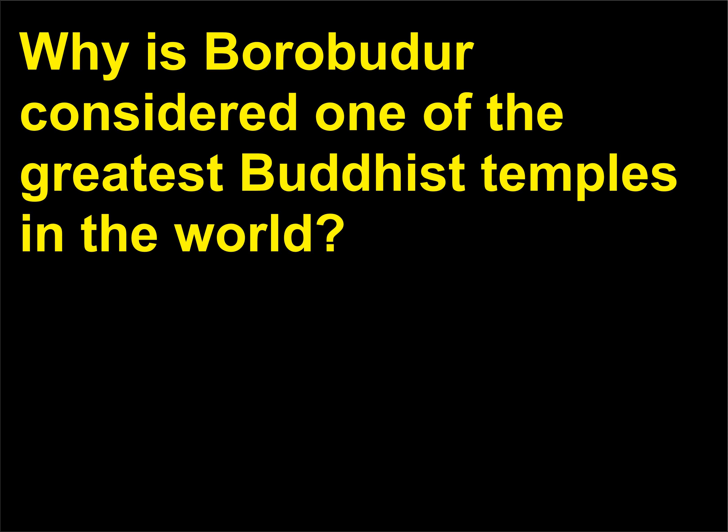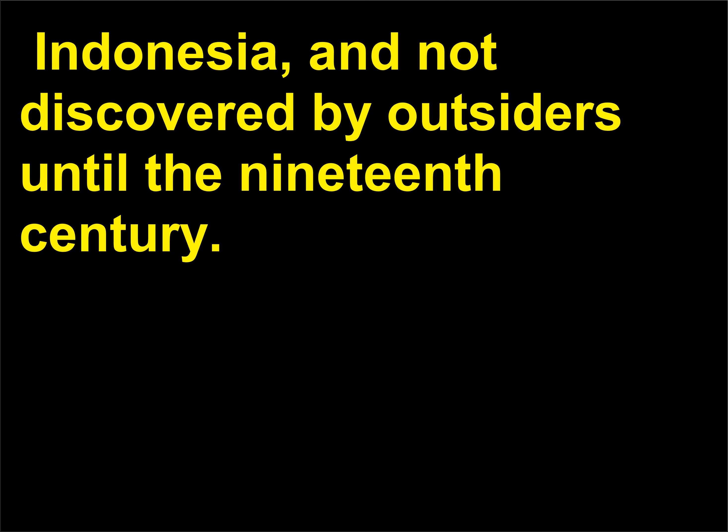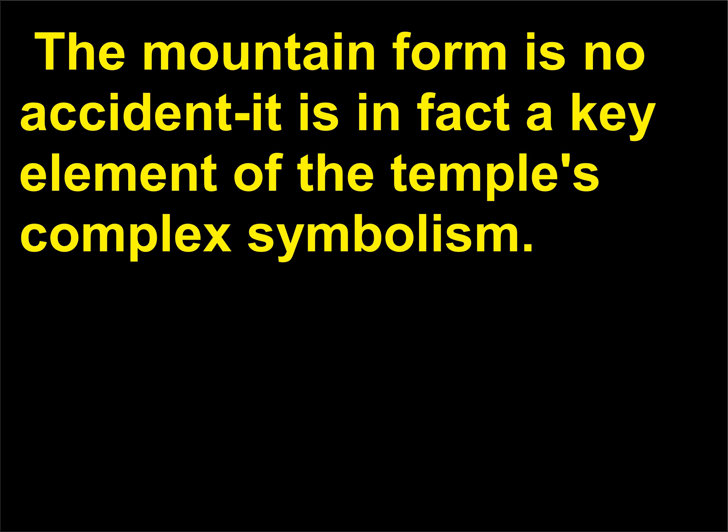Why is Borobudur considered one of the greatest Buddhist temples in the world? The mountain-like Borobudur is an enormous Buddhist temple built in the 9th century in Java, Indonesia, and not discovered by outsiders until the 19th century. Based on the stupa form, the temple is covered in ornate sculptures and staircases oriented to the points of the compass. The mountain form is no accident — it is in fact a key element of the temple's complex symbolism.